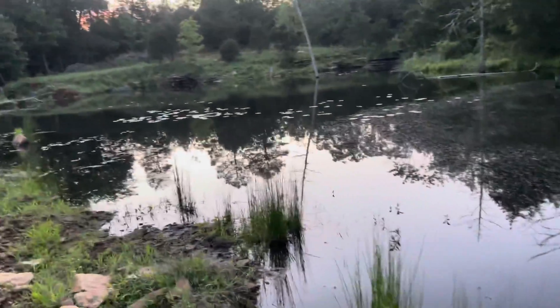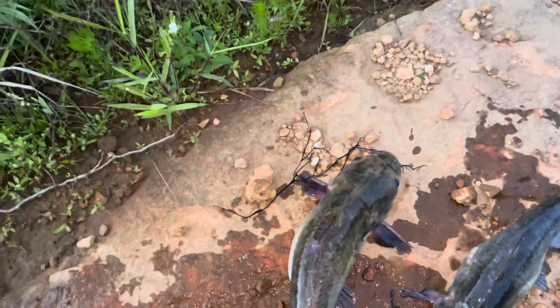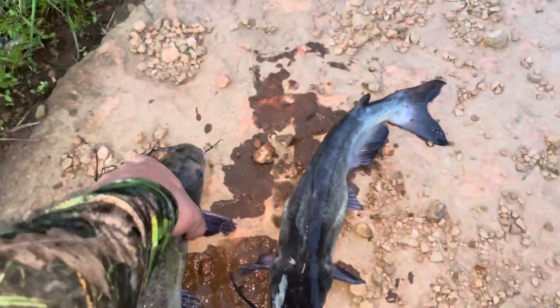This is the body of water we'll be releasing these catfish into, and I'm just hoping that they'll be good reproductive catfish.